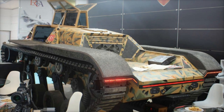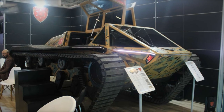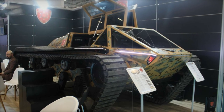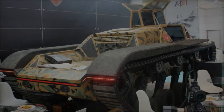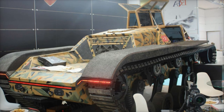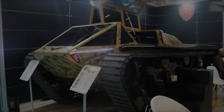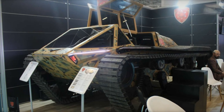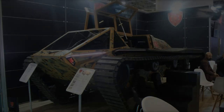Its amphibious capabilities allow it to navigate shallow waters with a maximum immersion depth of 162 centimeters, safeguarding crew members even in challenging water conditions. Additionally, its impressive off-road abilities include climbing 43 percent slopes, handling lateral slopes of 48 percent, crossing 156-centimeter trenches, and clearing 112-centimeter vertical obstacles, making it suitable for urban combat as well as rough terrain operations.